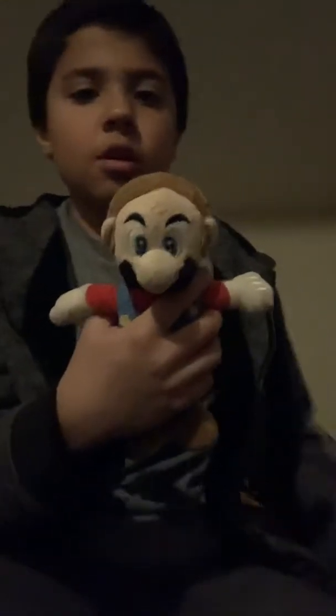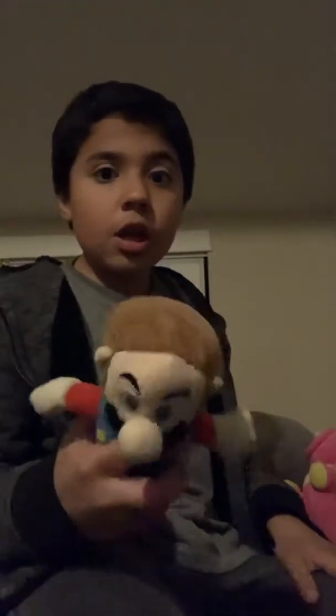This next one — we have this Mario. It's like a Wii version, kind of, but not really. It came with this hat. This is how it originally looks. But now we made it look like Washington because his hair kind of looks like it.